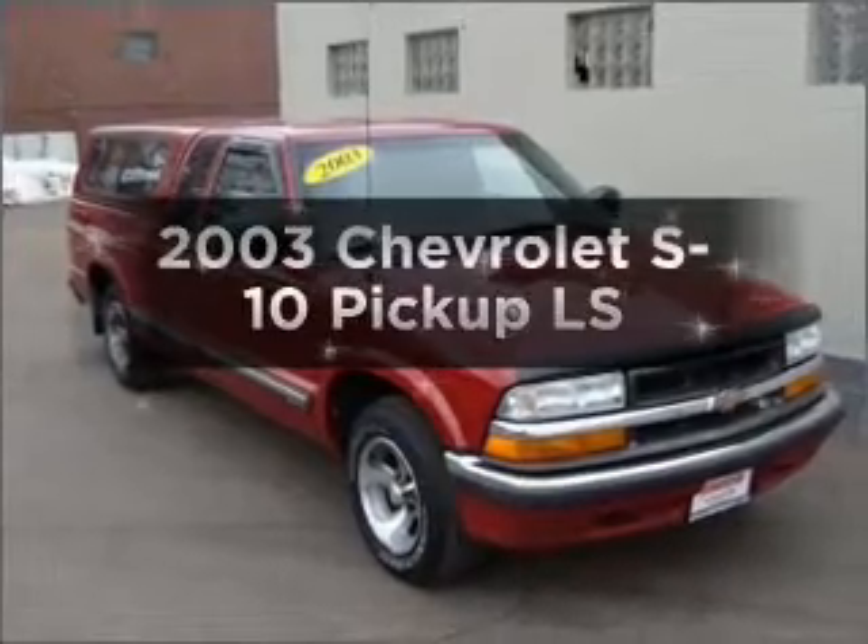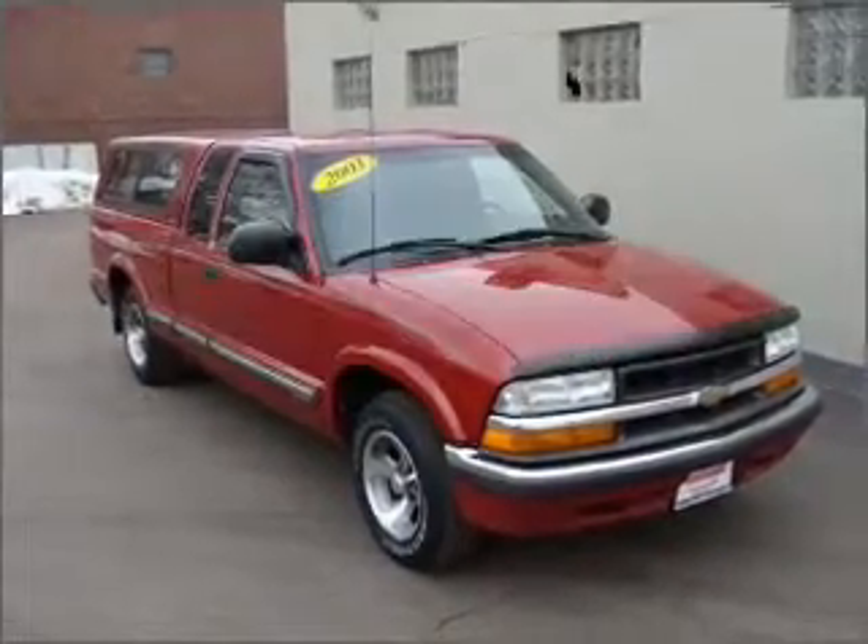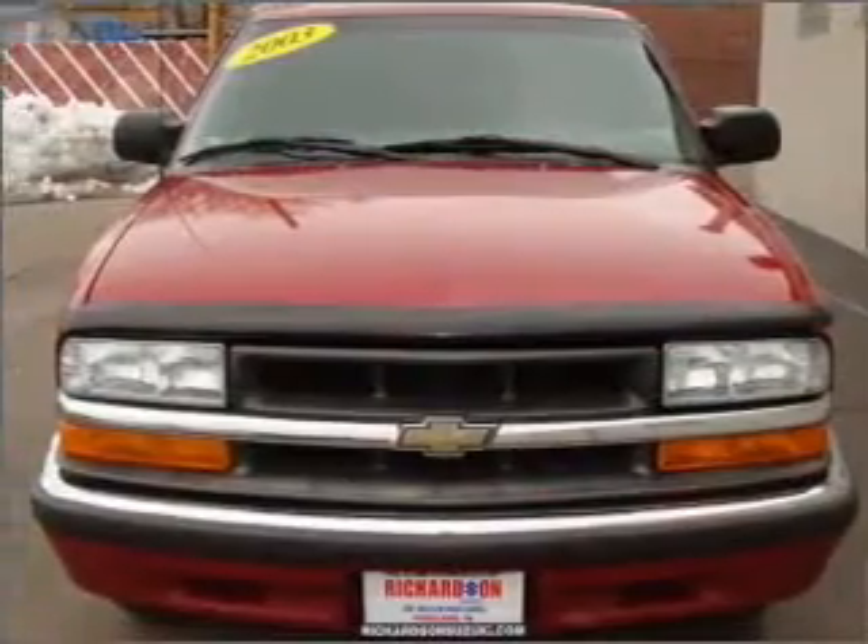Introducing the 2003 Chevrolet S10 Pickup. Travel the roads in style and comfort in this great vehicle.